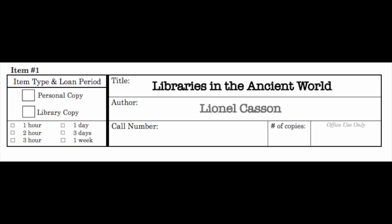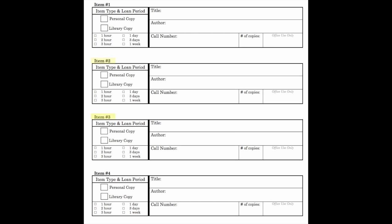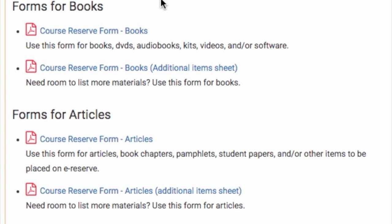Write the title, author, and call number of the item, as well as the number of copies you wish to put on reserve. Fill out the info for each item you are placing on reserve, and click on the additional item sheet if needed.